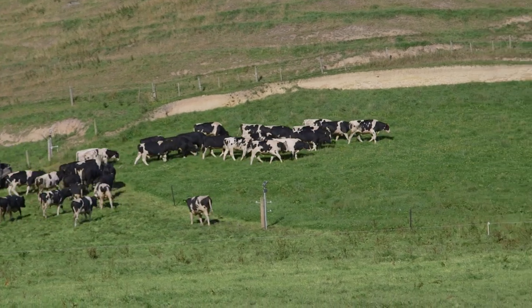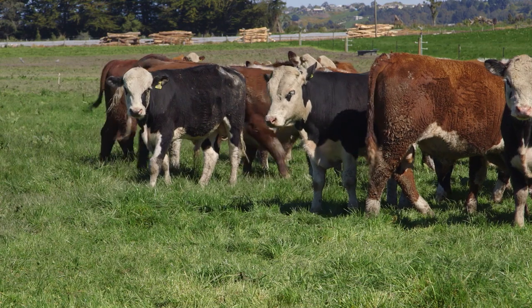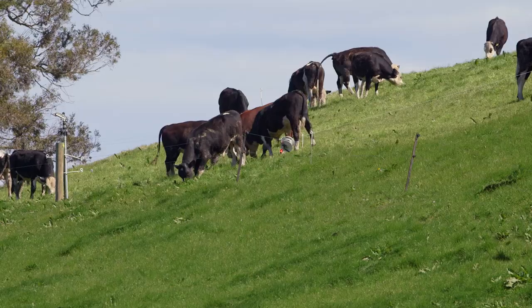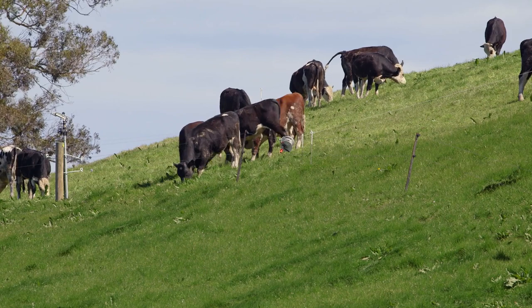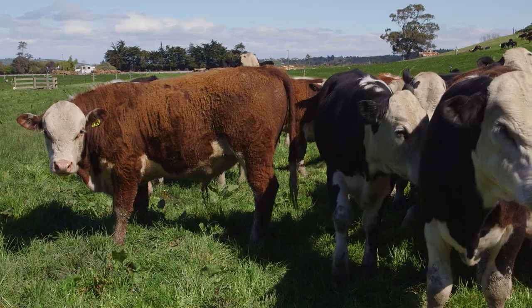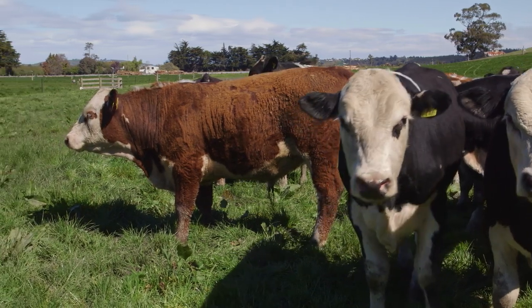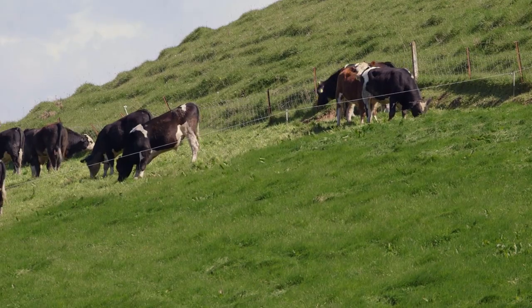At the moment they've started feeding out some baleage, which has shortened the grass area to theoretically lengthen the round. Come springtime when the grass is growing vigorously, they can move over it more quickly, put the bulls on shorter breaks and give them more area. They'll be left to take the pasture down to the correct residuals — around 1550 to 1600 — sitting in a 26 to 28 day round.